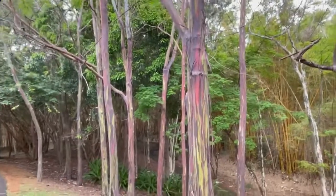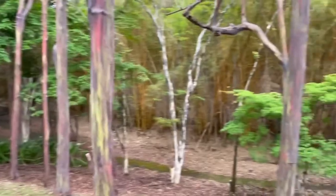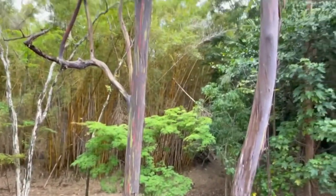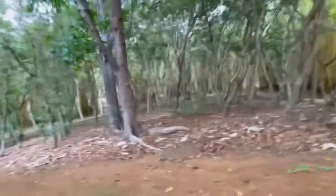Rainbow Eucalyptus. And at the end of our tour, you are going to see the most beautiful, full, great big rainbow eucalyptus tree. Remember Kaluakai, where they have the weddings and everything.